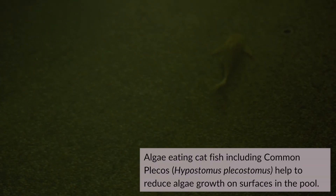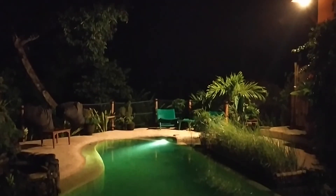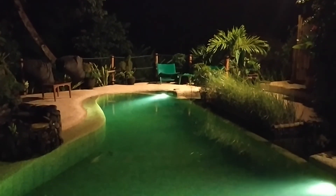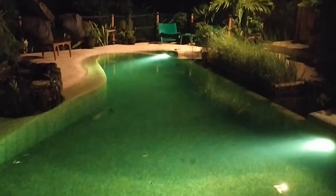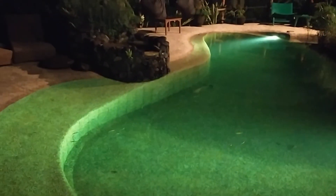So a natural pool is a lifestyle choice. If you're trying to eat healthy, get regular exercise, and reduce your exposure to toxic chemicals, a natural swimming pool is just another expression of that desire to stay healthy and live a long and active life. As a side benefit, it's also better for the environment.